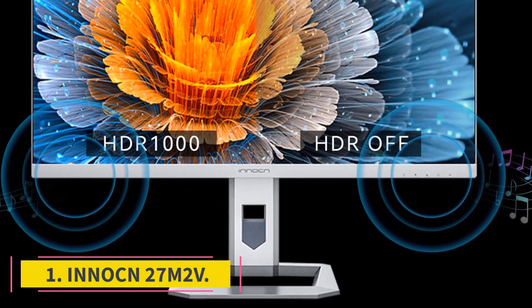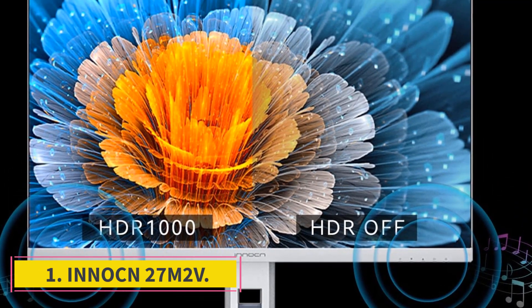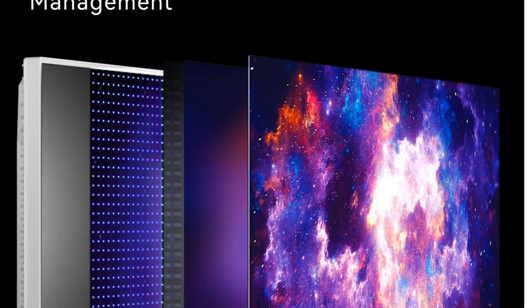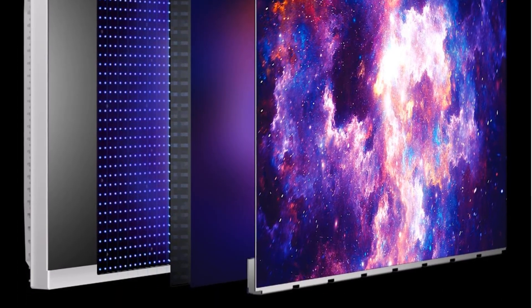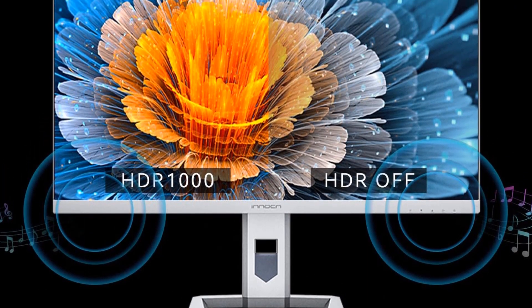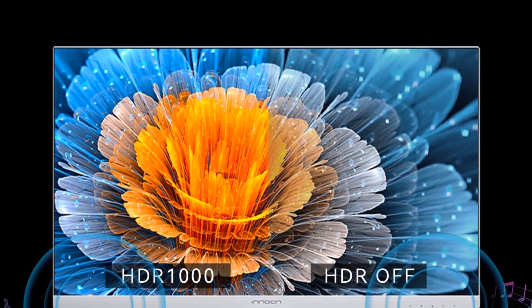Number 1: Inuton 27M2V. The best monitor we've tested is the Inuton 27M2V. It's an impressive monitor that delivers excellent picture quality and is versatile for different uses. It has a 27-inch 4K screen with high pixel density, meaning it delivers detailed and sharp images, which is useful for browsing the web, reading text, or sitting back to watch the latest shows in 4K.